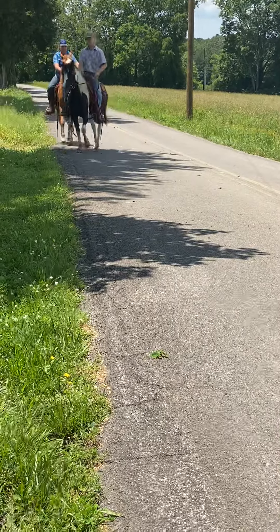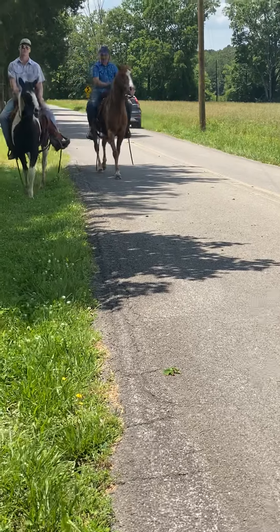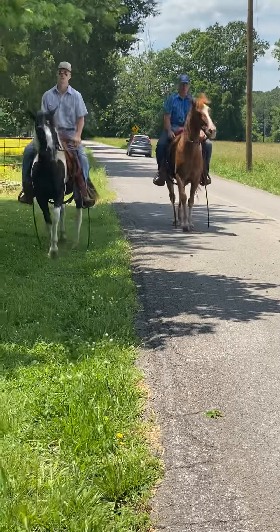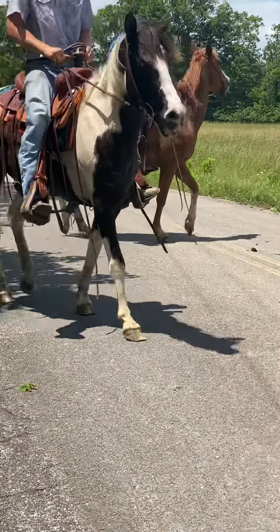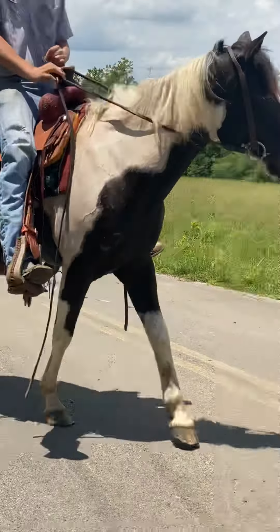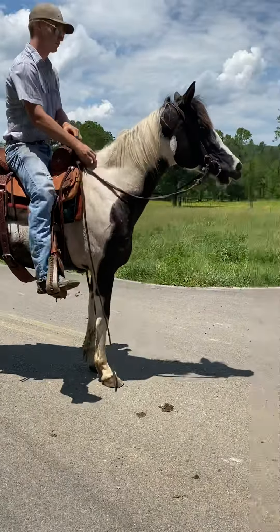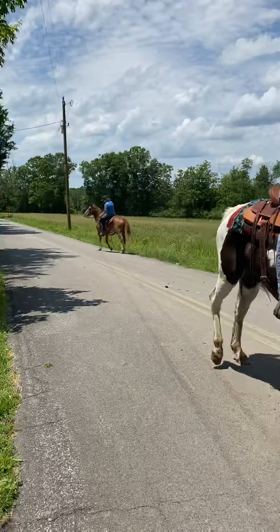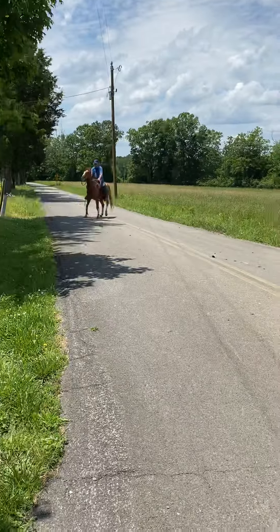The paint horse is a mare, the sorrel horse is a gelding, and they are absolutely stunning — beautiful, beautiful horses. Really nice. They've got good feet, seem to hit the ground 100% sound. As you can see, they'll ride away from each other. They are a nice set of horses.